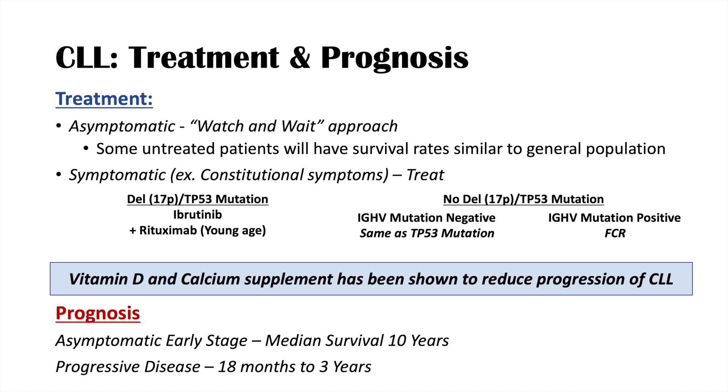The key board exam takeaway is that CLL is a do-no-harm situation for asymptomatic patients — watch and wait is appropriate. If symptomatic, treat using the algorithm discussed. Vitamin D and calcium supplements can always be added to reduce CLL progression.